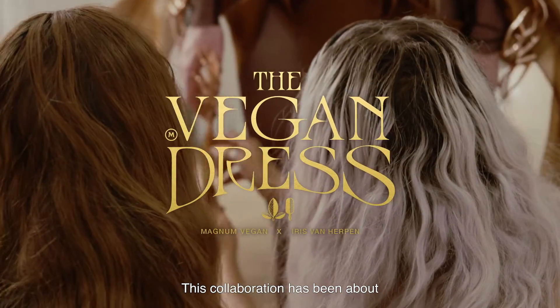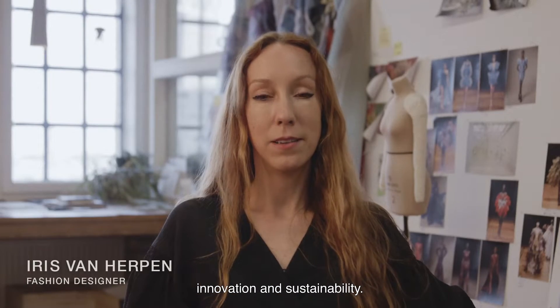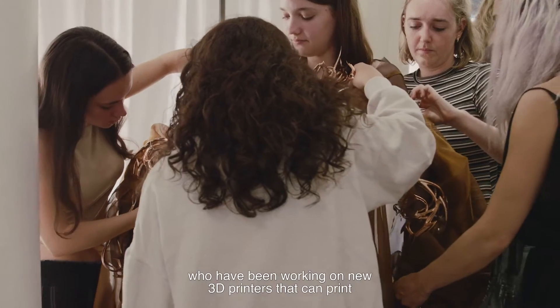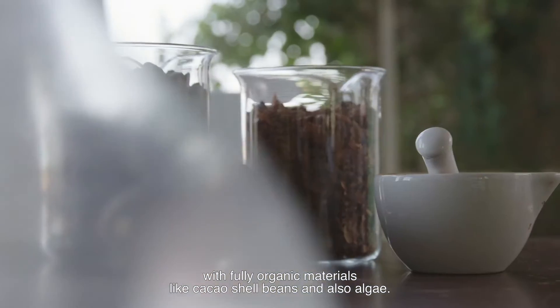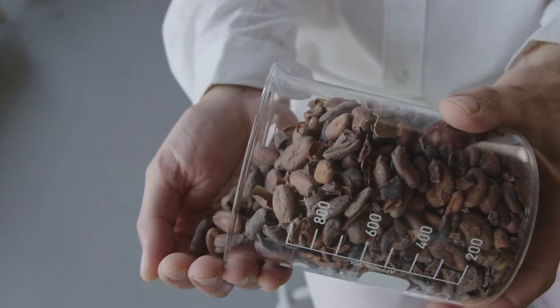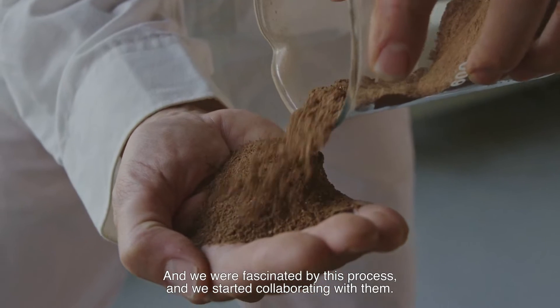This collaboration has been about innovation and sustainability. We found this studio called Klarenbeek & Dross who have been working on new 3D printers that can print with fully organic materials like cacao shell beans and also algae. We were fascinated by this process and we started collaborating with them.